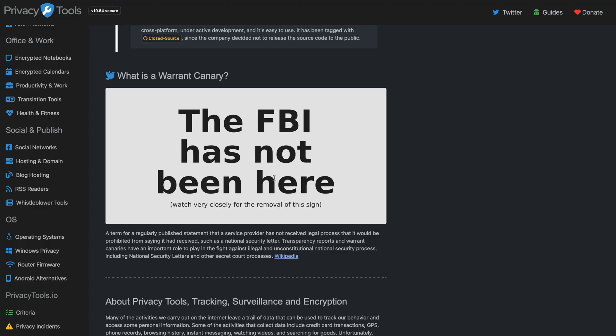Then we've got this bit on the warrant canary. Companies aren't allowed to say if the FBI has slapped them with a search warrant, but they can say that the FBI has not been here. We love a loophole in the law, right? So that's what a warrant canary is.